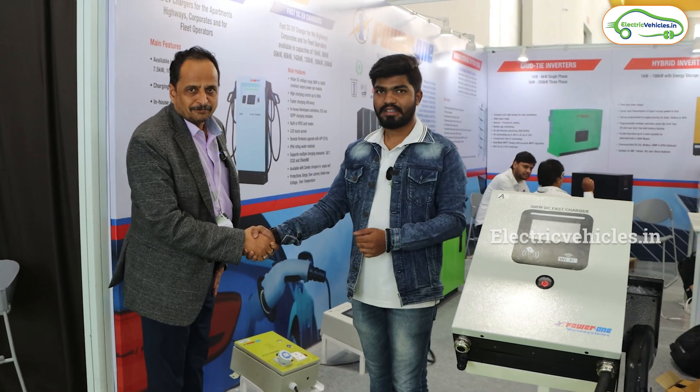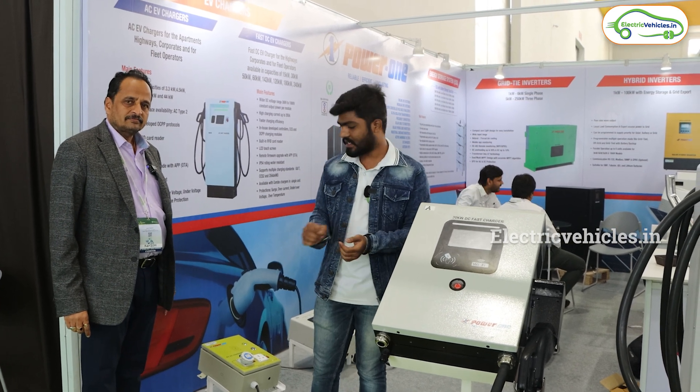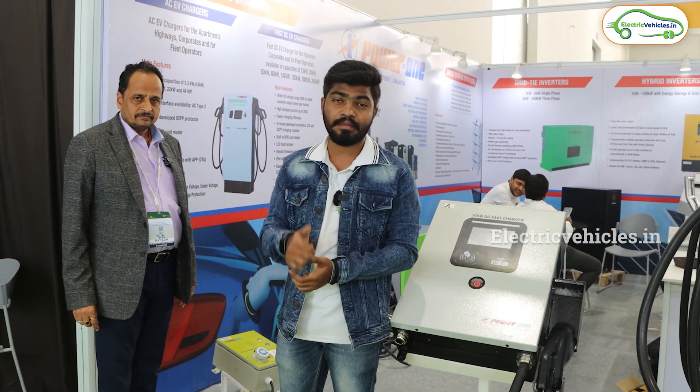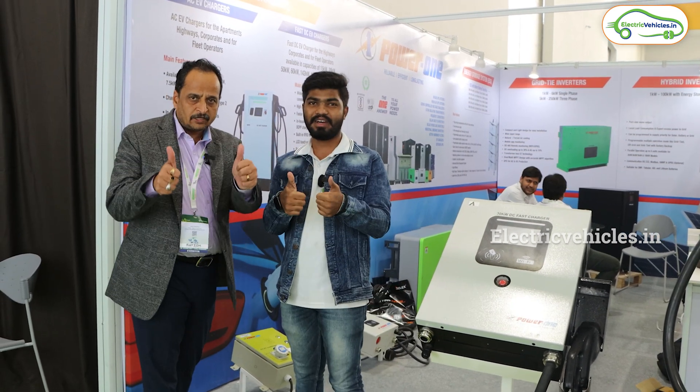Thank you, sir. Nice meeting. So friends, this is all about fast charging and the cost of fast chargers, and these are the AC slow chargers. That's it for this video. If you have any doubts, please let us know in the comment section. If you found the video helpful, please hit the like button. Don't forget to subscribe. Electric Vehicles — go green, go electric.